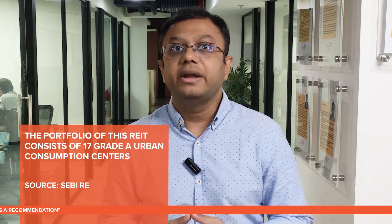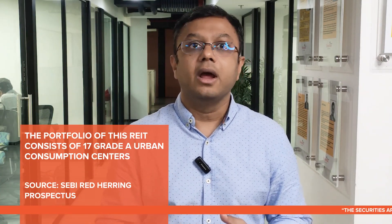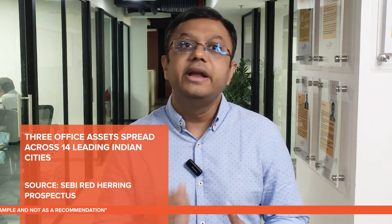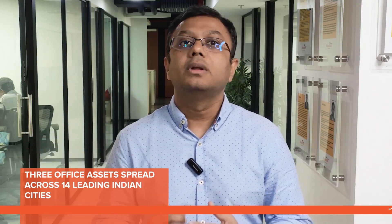The portfolio of this REIT consists of 17 Grade A urban consumption centers, two complementary hotel assets, and three office assets spread across 14 leading Indian cities, with a total leaseable area of 9.2 million square feet and 1040 domestic and international brands with 2893 stores.